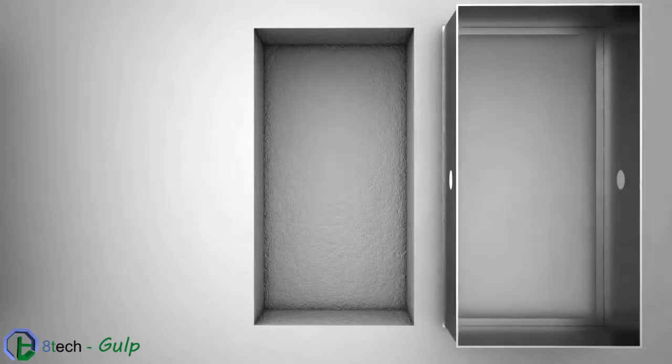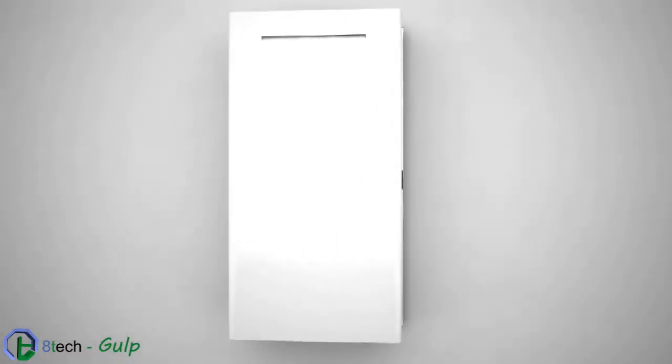In the built-in version, the suction unit also disappears into the wall. Gulp is architectural harmony, and it's possible to customize the color to your liking.